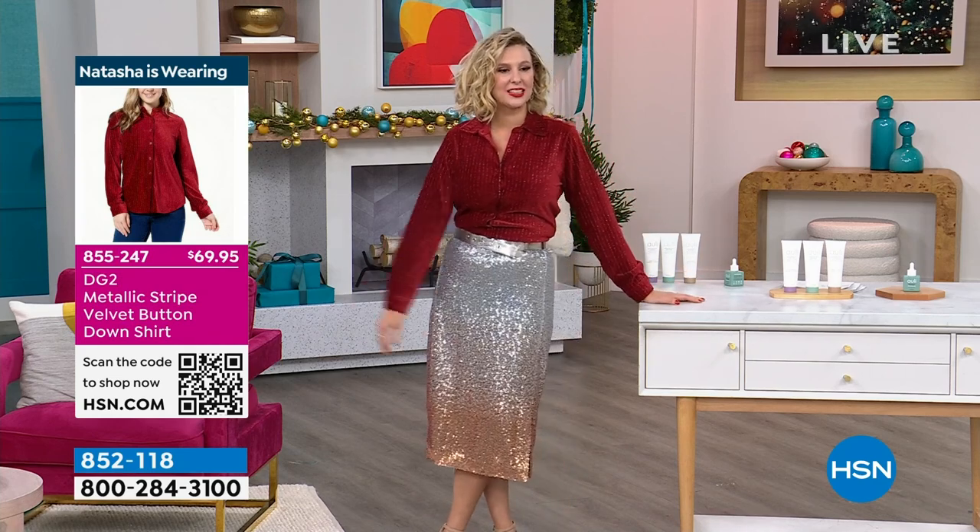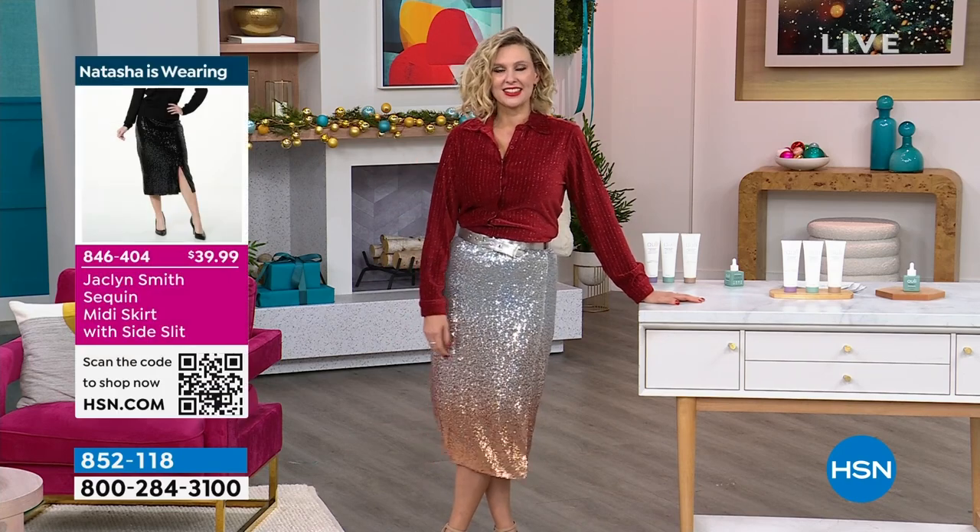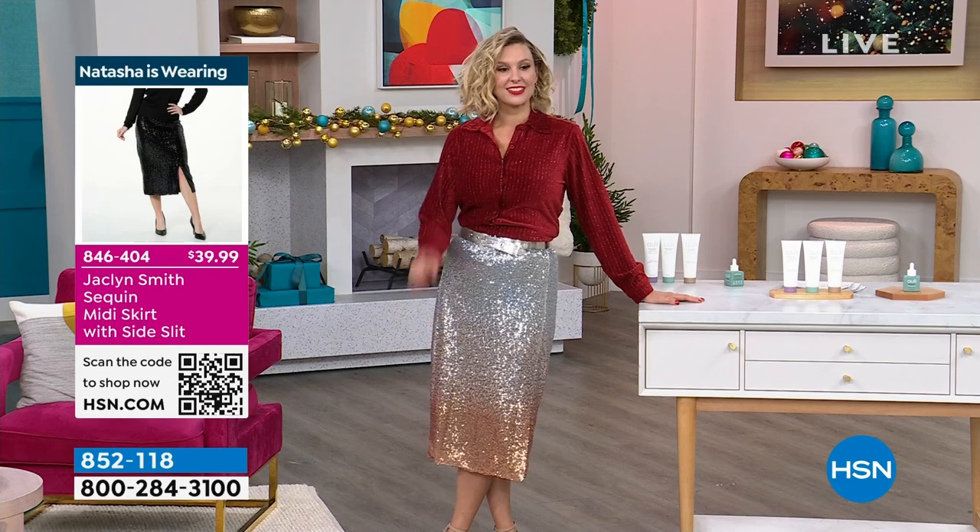Today I am in the DG2 Metallic Stripe Velvet Button Down shirt. This does come in black or red, and it is in sizes extra small through 3X. Now this skirt...